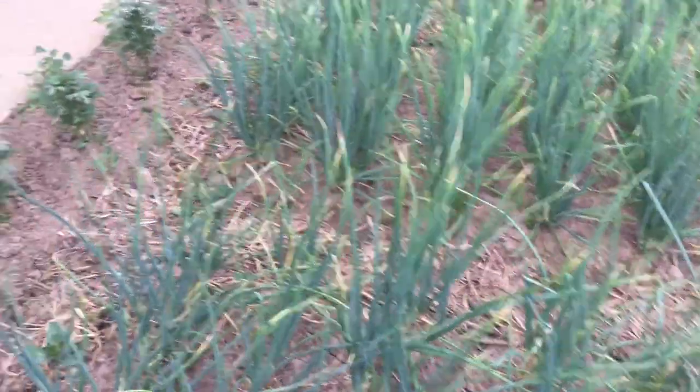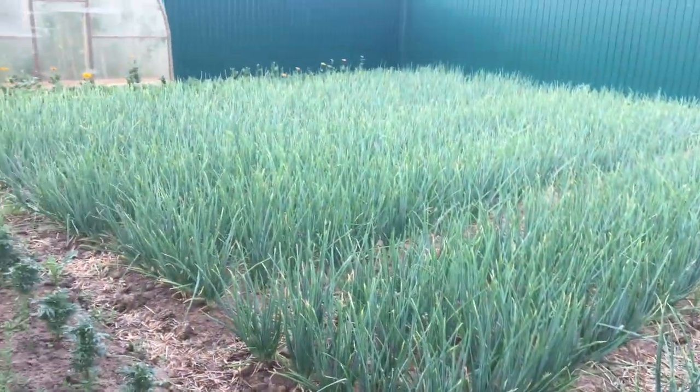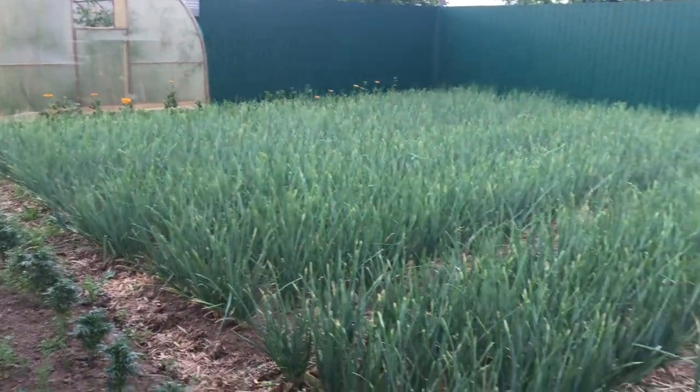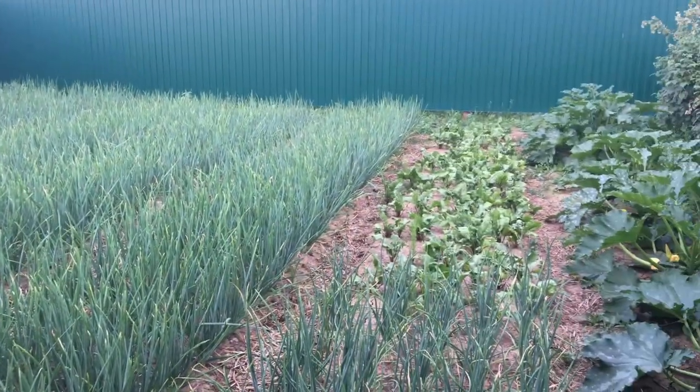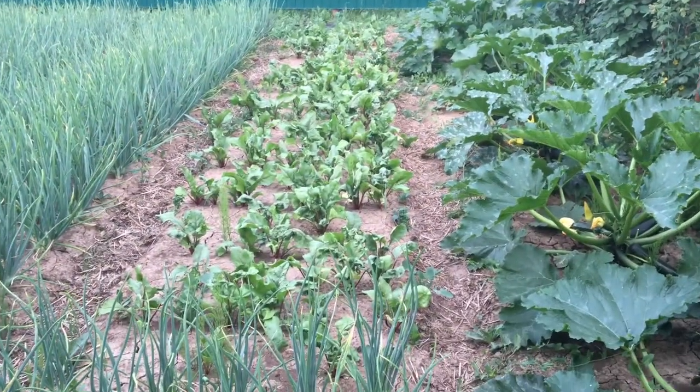Right here it's onions, you can see a lot of them. And also all the onions here — and there's beet right there.